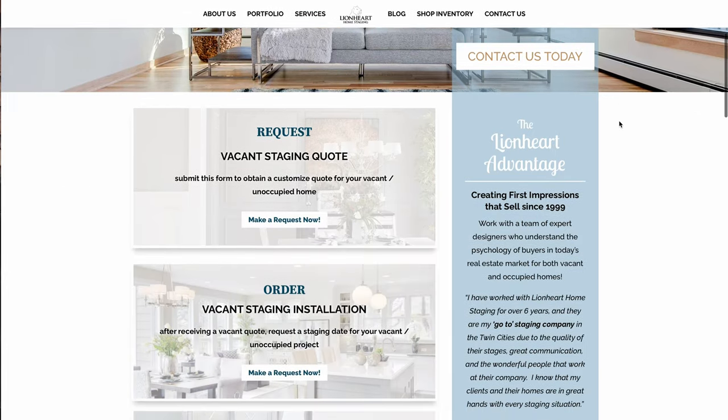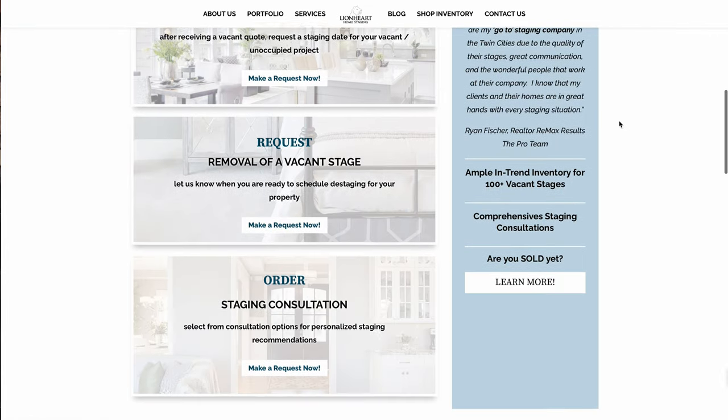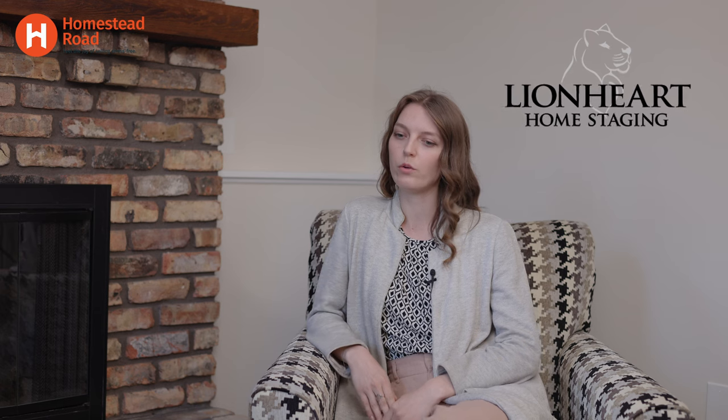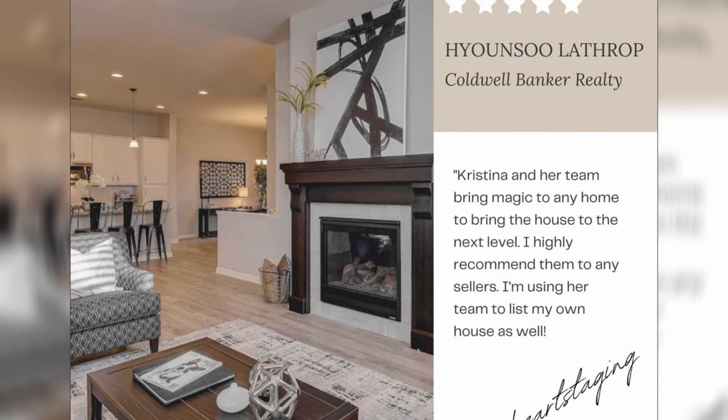Homestead Road works with Lionheart a lot, so we're going to jump into some questions. How long have you been staging with Lionheart? I've been with Lionheart for about six years, although the company's been around since 1999. I'm one of the staging consultants with Lionheart. I usually go into a home at the beginning of the staging process — if people are living there, I help them decide what to keep and how to set up what they have, and if it's an empty home, I help get the designs together at the beginning of the process.